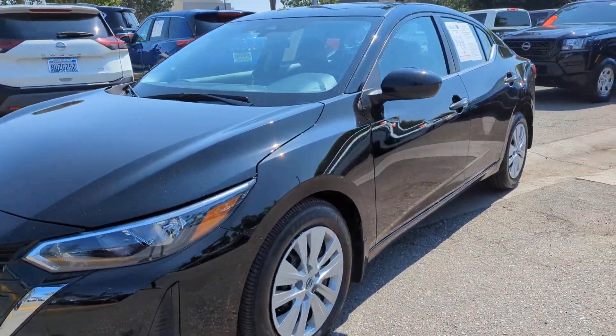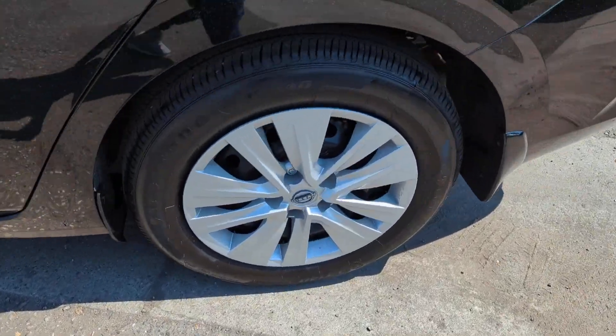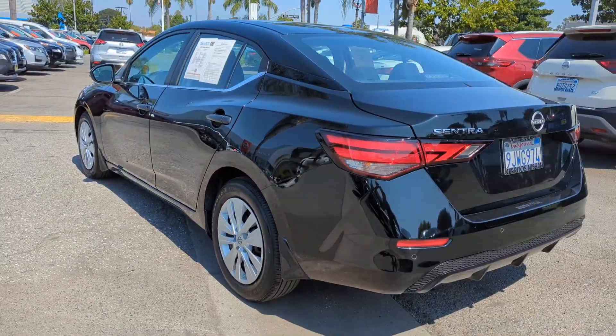Go home happy with the 2024 Nissan Sentra. This vehicle is an outstanding buy with fewer than 5,000 miles on the odometer.